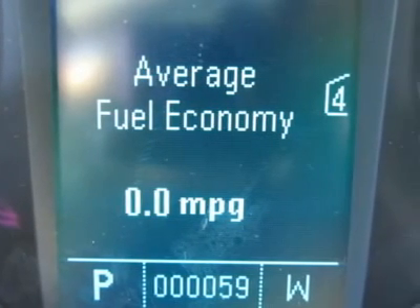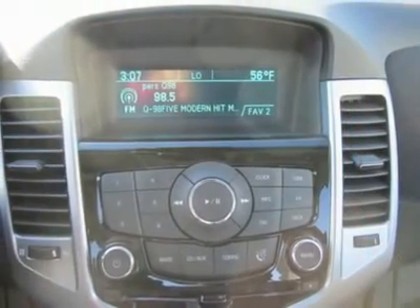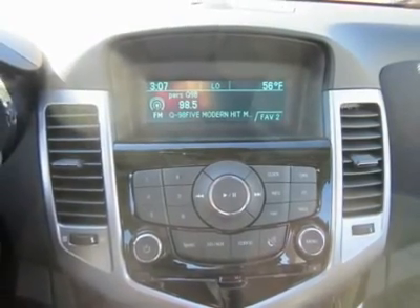Auto on headlights, auto off headlights, intermittent wipers, variable speed intermittent wipers, AM FM stereo, CD player, MP3 player, auxiliary audio input, satellite.